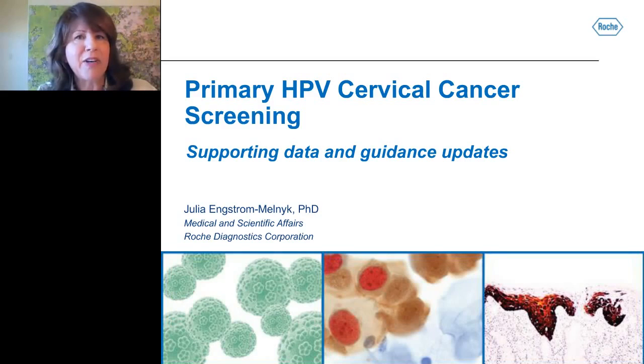I would now like to introduce today's speaker, Dr. Julia Engstrom Melnick, Medical and Scientific Affairs at Roche Diagnostics Corporation. I will now turn it over to Julia for her presentation.